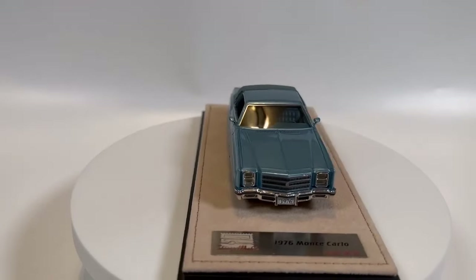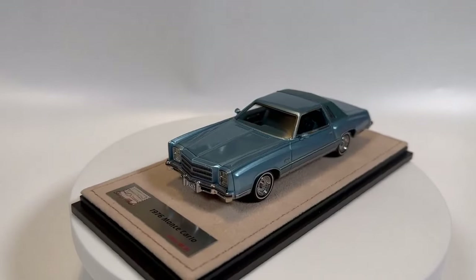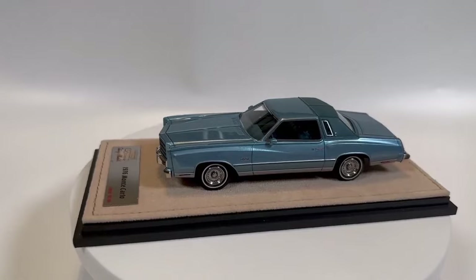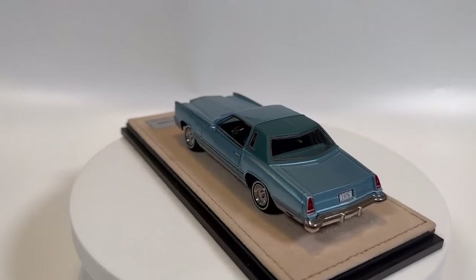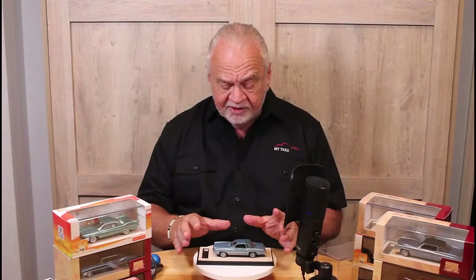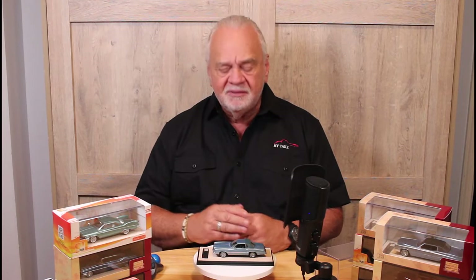The price point is right there in the market with everything else — retails for around $129. There are a number of places you can get it; they are going quickly and I'm not sure all colors are still available. This is a beautifully rendered model, and Stamp continues to give us high-quality replicas of cars that just a few years ago people were saying, 'Who wants models of the malaise era?' Well, here they are, and they are popular. A lot of people grew up aspiring to these cars, and Stamp is giving us a great replica. That's the Stamp 1976 Chevrolet Monte Carlo — this is My Take.